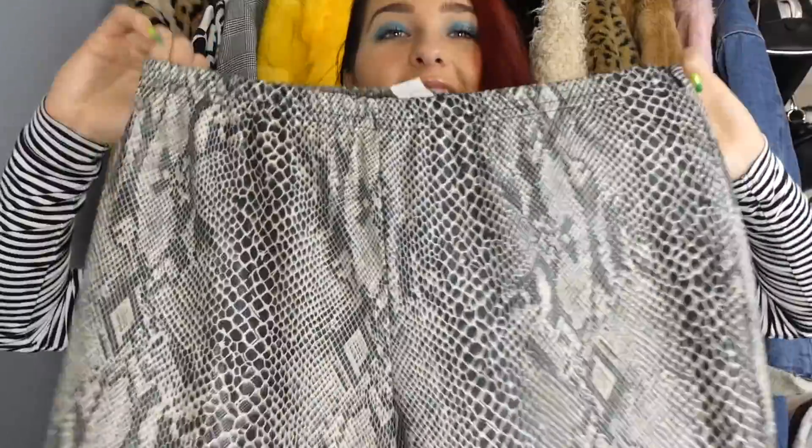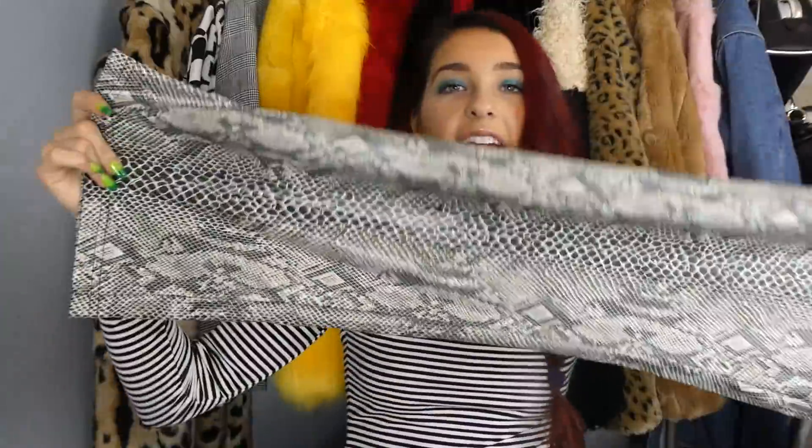Moving on to the pants — aka the pantaloons — and I found some of the coolest pants ever. Starting off with a bang: these snakeskin wide leg pants with a semi kick flare. They're not just a printed pattern — they feel like leather snakes, that actual texture. I wish these fit me so badly, but they're just way too big and it actually breaks my heart.